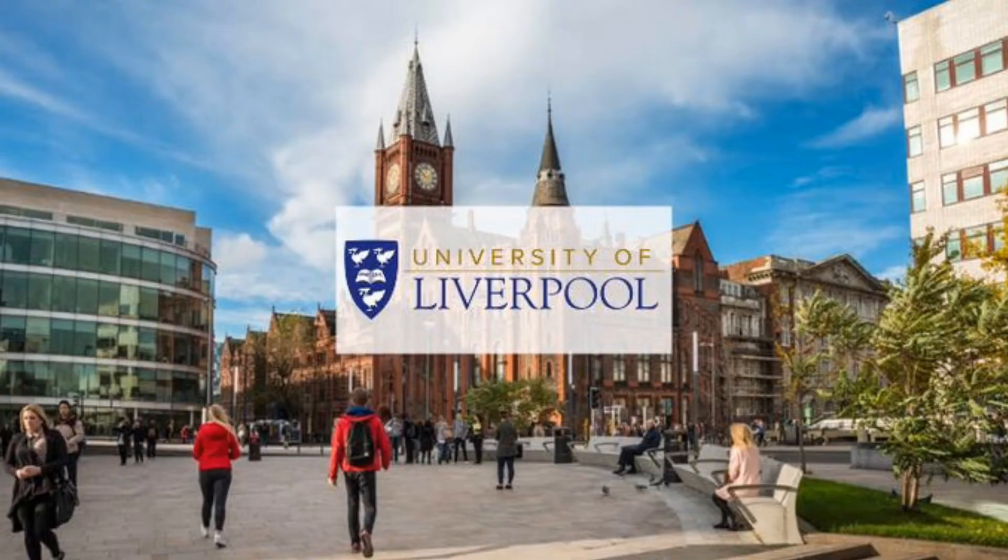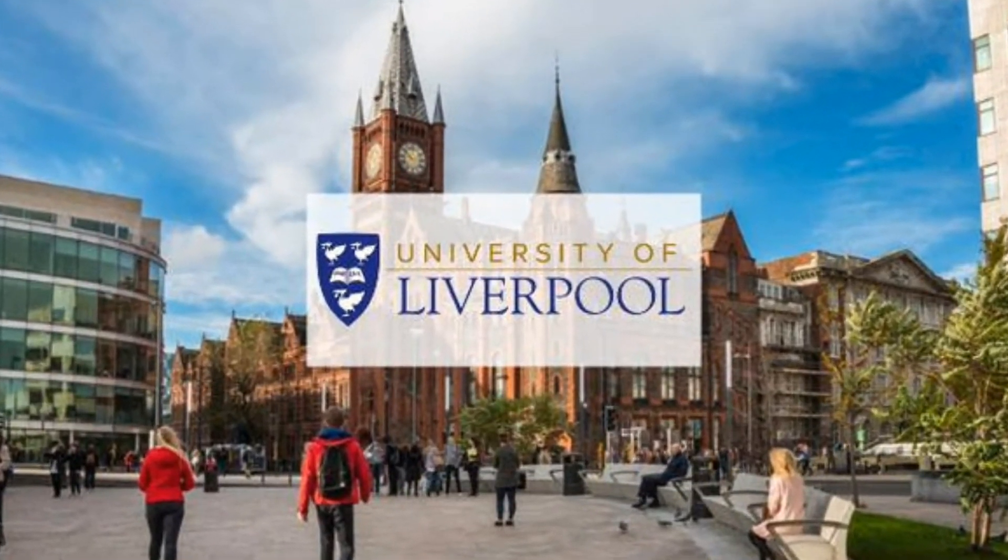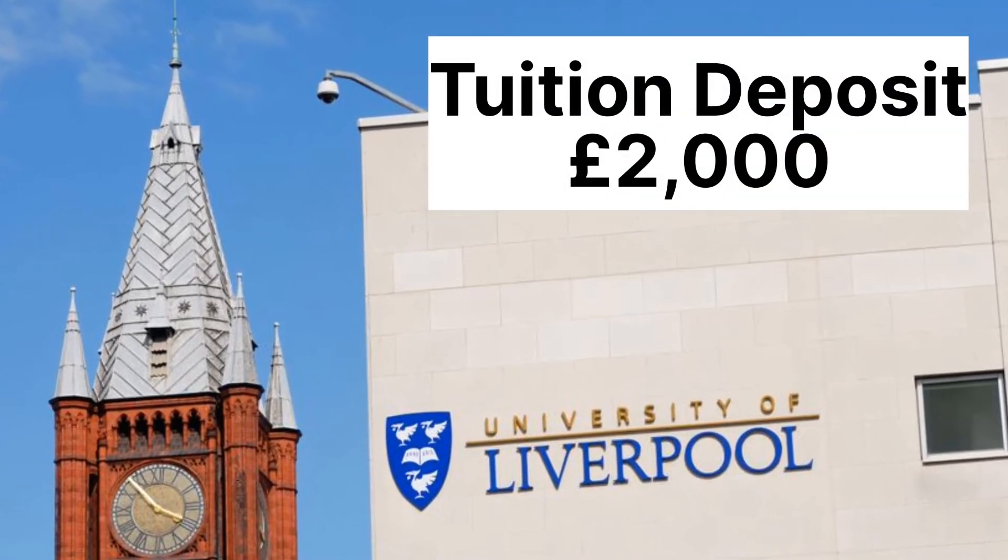University of Liverpool. The University of Liverpool requires you to pay a tuition deposit of £2,000 to get your confirmation of acceptance.